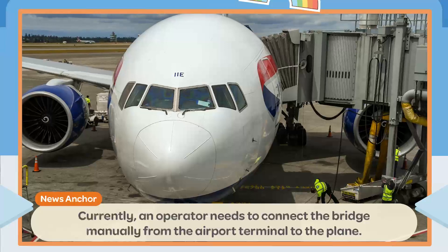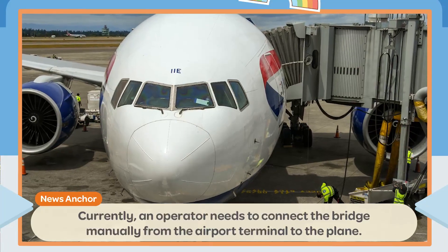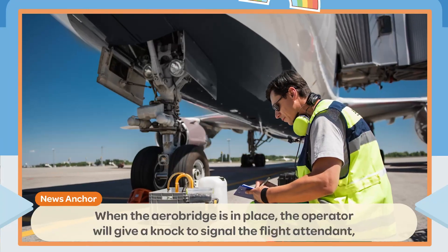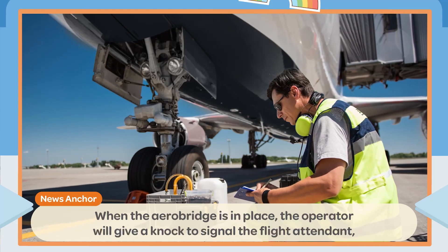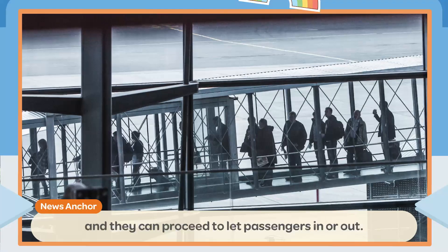It is a covered link bridge that you need to cross whenever boarding or getting off the plane. Currently, an operator needs to connect the bridge manually from the airport terminal to the plane. When the AeroBridge is in place, the operator will give a knock to signal the flight attendant, and they can proceed to let passengers in or out.